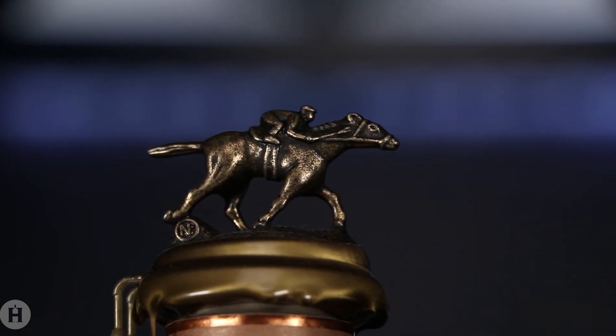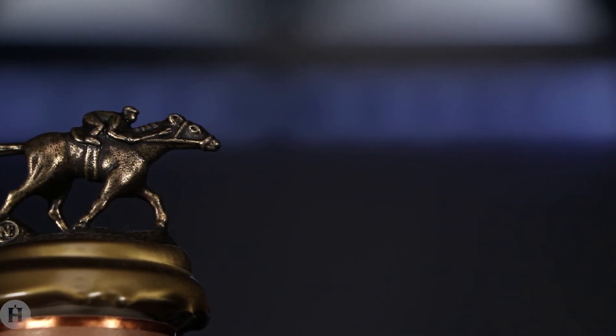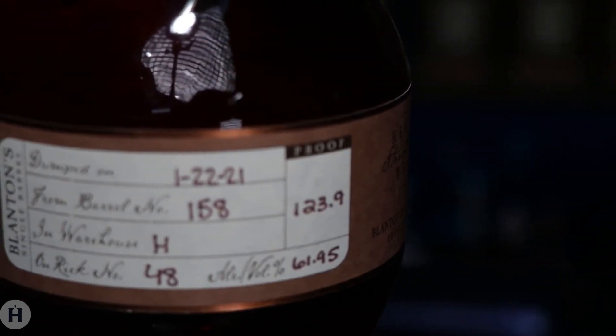The palate begins sweet and with a bit of burn, but that burn fades quickly to showcase a myriad of flavors. True to the nose, it starts off with brown sugar and oak, folding in plenty of baking spice and pepper spice.